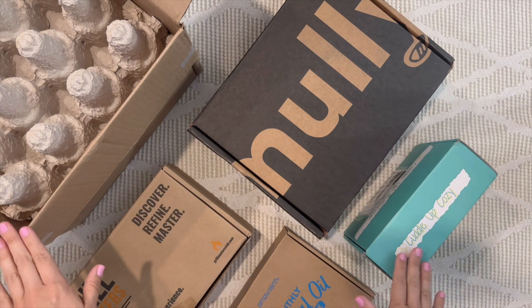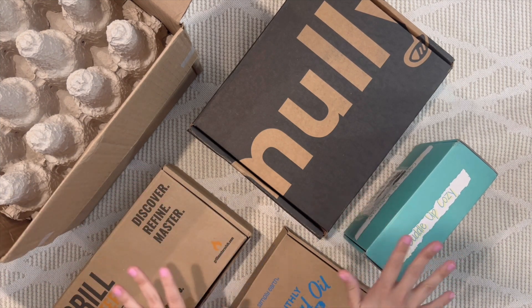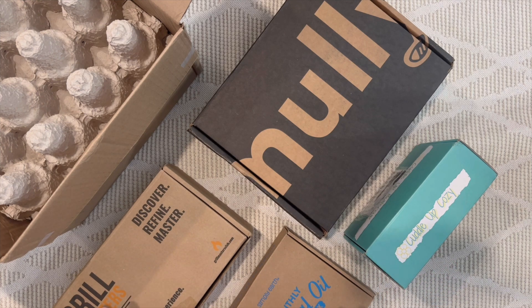Hey everyone, welcome back to the Year of Boxes channel. Today I'm mixing it up and doing something a little different than my normal unboxings. I'm going to give you a preview of our 2024 Father's Day gift guide, kind of like a little mini haul. We put together a gift guide of 13 of our top picks for dad this year.